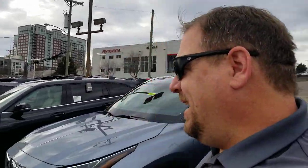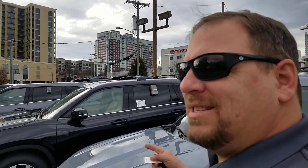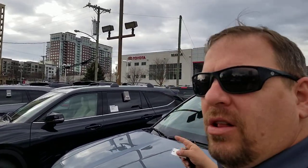Hey guys, Steve Welch here at Beaman Toyota in Nashville. I wanted to reach out to you guys because I've got something really cool to show you. It's actually on several vehicles — the Highlander is one of them. Your other vehicles will be the Camry and also the new CHR.